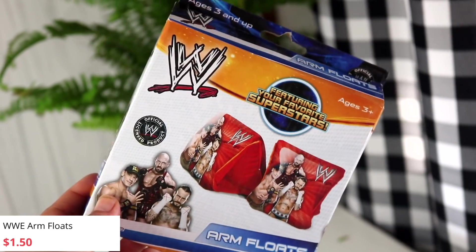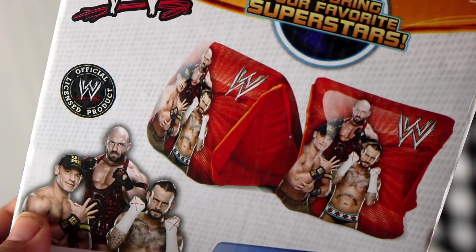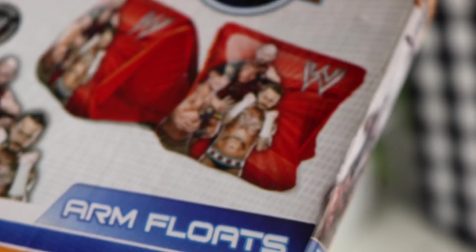Moving right along with the same summer theme, these are WWE blow-up floaties. I think these are great for the kids. My kids are completely obsessed with WWE. We normally use those super big vests, but for kids like Bobby who aren't fully comfortable in the water but don't need the full vest, this could be cool. It comes with two arm floats, ages three and up. Who's on here? John Cena — and that's all I know. If you guys can name the characters, put them in the comments below.